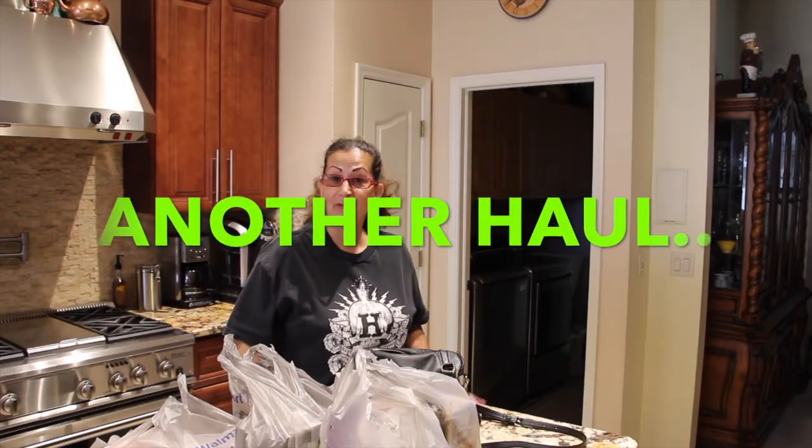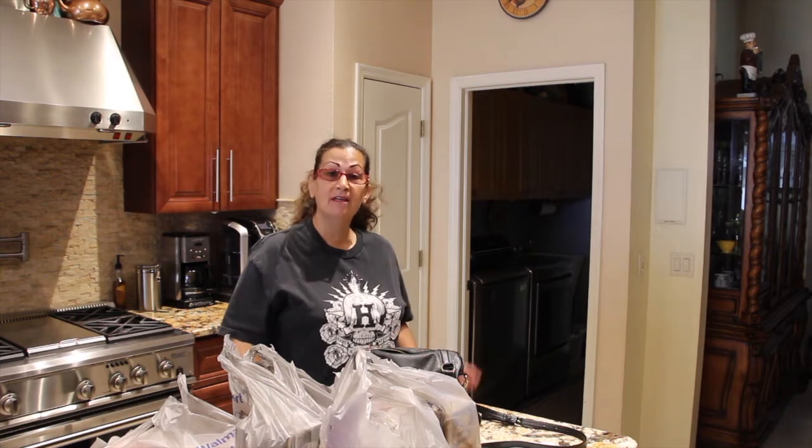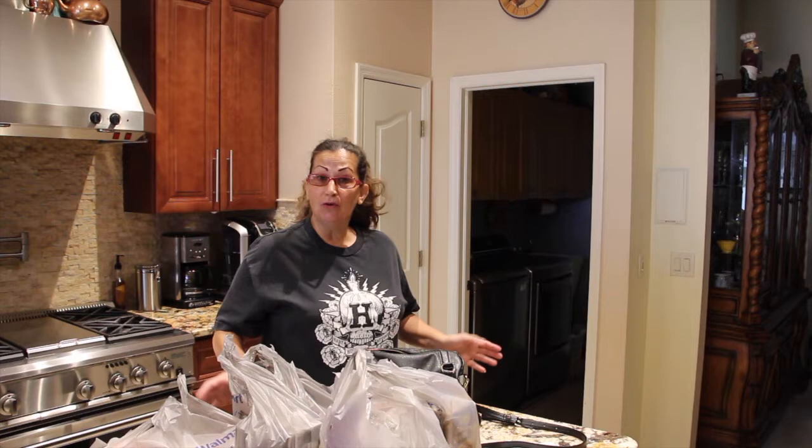Hi guys. Sorry I've been behind on my videos, but I had a family emergency — I was gone for a couple of weeks. Now I'm back and I'm trying to get everything back to normal at home.